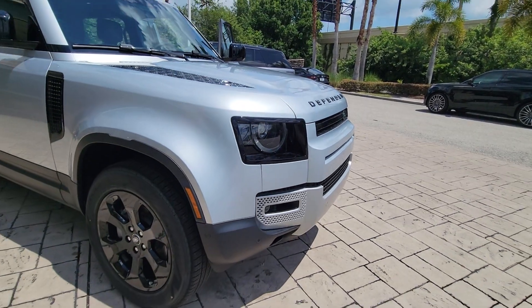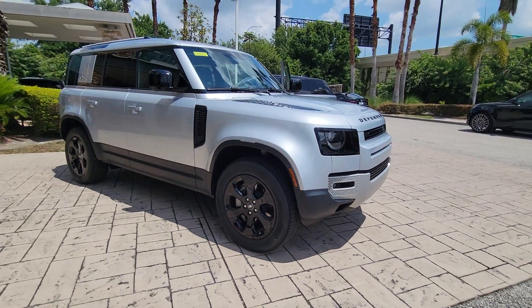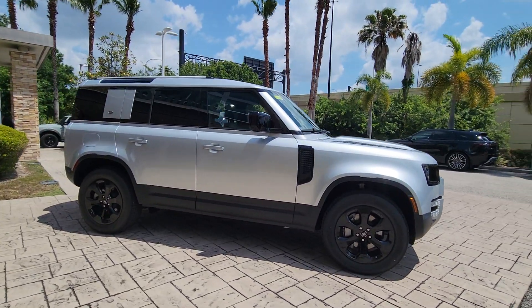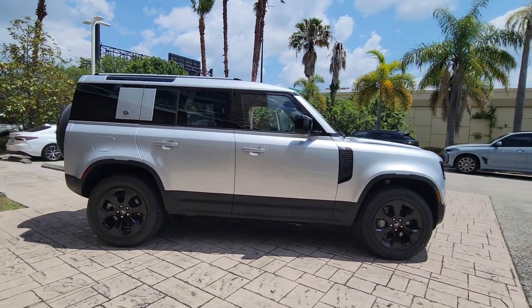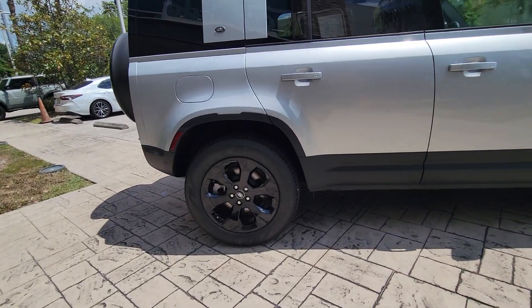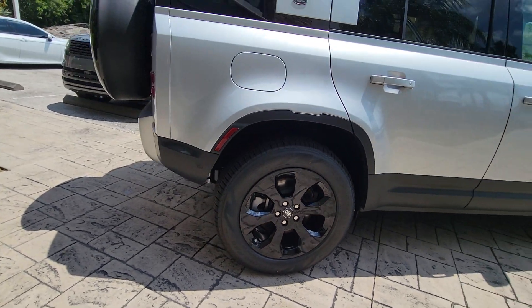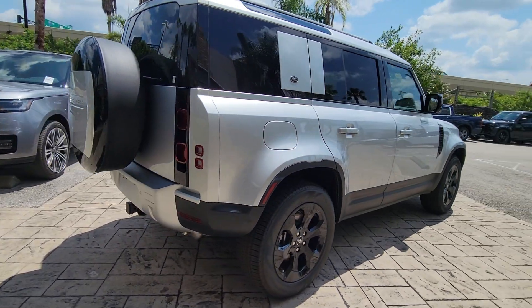You just found the 2024 Land Rover Defender. Be eager for the next adventure in this iconic Land Rover Defender, the premium go-anywhere vehicle that's purposeful, durable, immensely capable, and indulges you with luxurious, modern, utilitarian-chic comforts and conveniences.